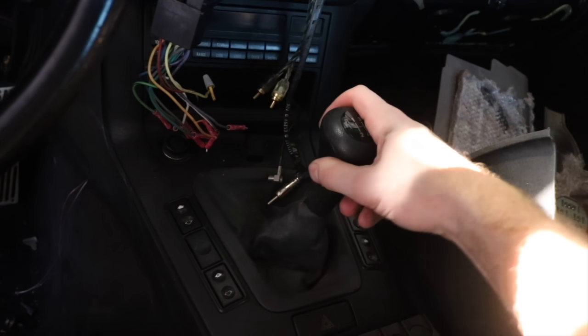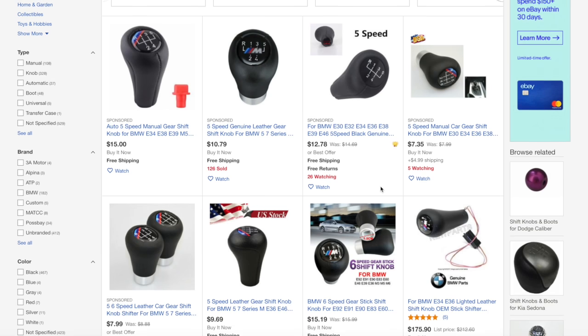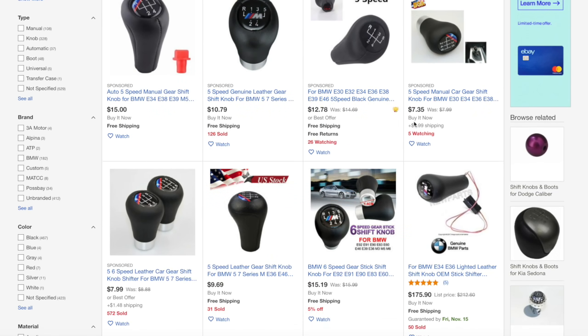Something I'm going to tag along with that is a new shift knob. Hop on eBay — these things are so cheap. Now the quality is not the best, but ten dollars for a shift knob, and even shift boots, you can't beat it.